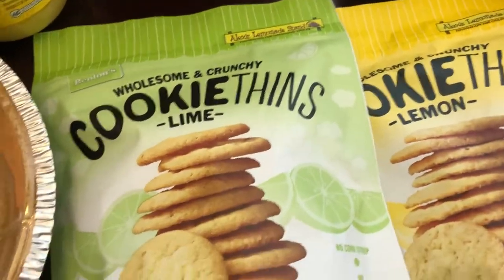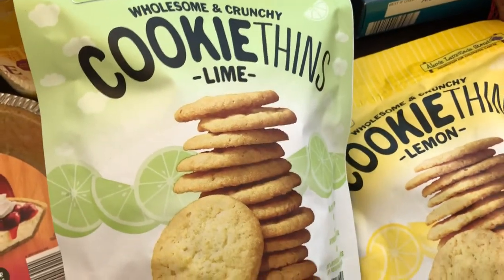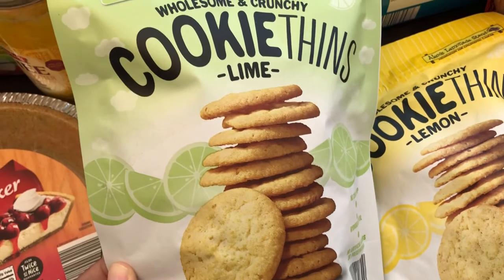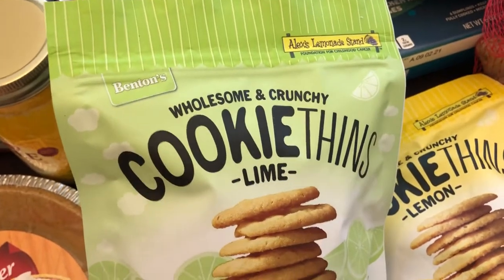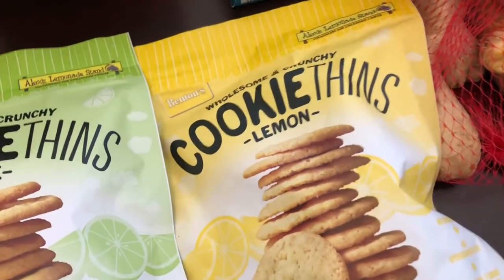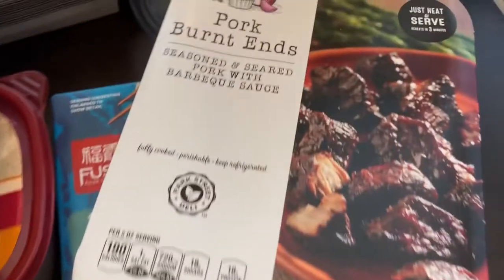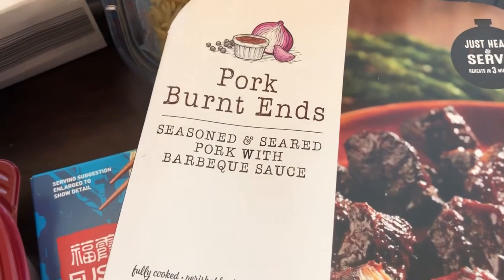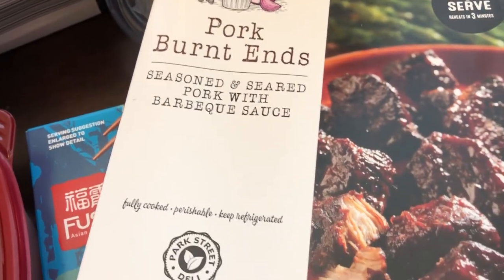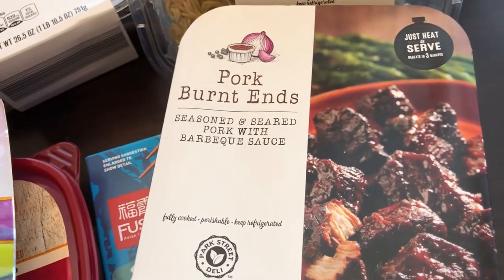I also grabbed these cookie thins. There is a name brand version that I really like, so I was excited to see this because I'm assuming it'll taste very similar. They had the lime and the lemon flavor. I also saw these pork burnt ends — my husband and I both like barbecue and burnt ends. Never tried this before but wanted to give it a try; I think it was $5.99.